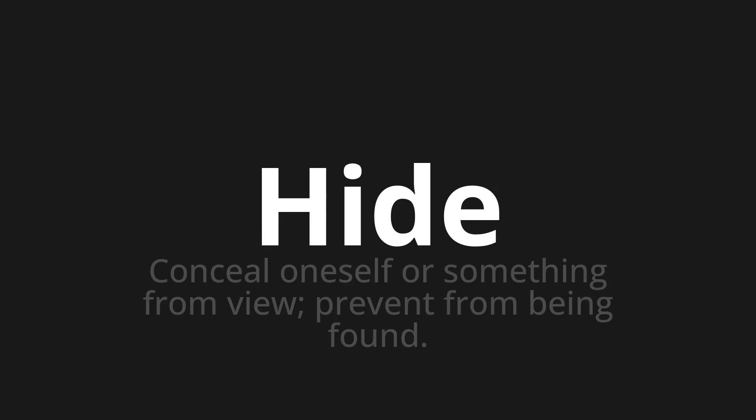Let's say it all together. Hide. Hide. One more time.